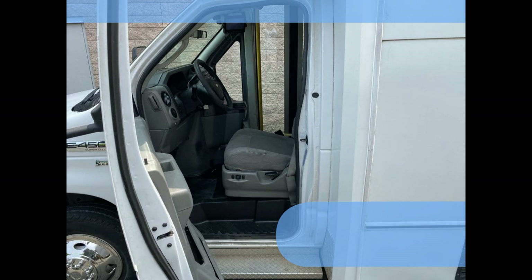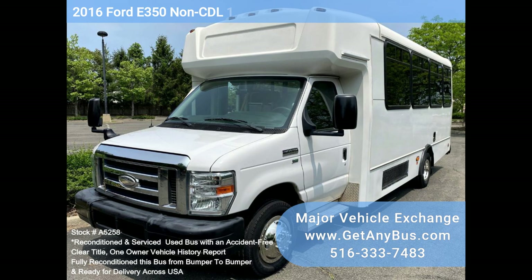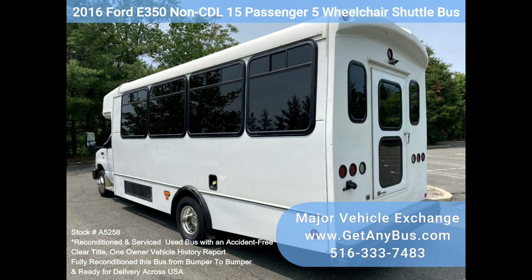It delivers a smooth and quiet ride and will get your group to their destination in comfort. Thanks to Dual AC, Heat, and excellent quality versatile flip seats and vinyl for all 14 passenger seats plus the driver, with up to 5 wheelchair positions.